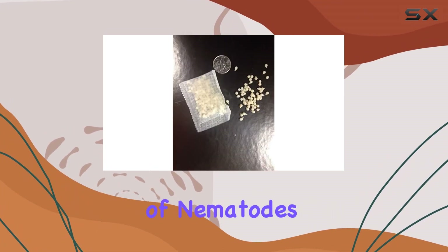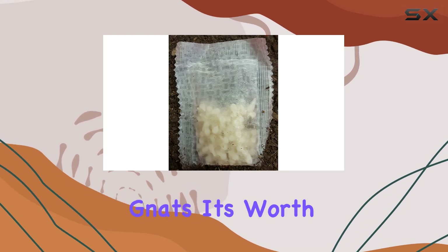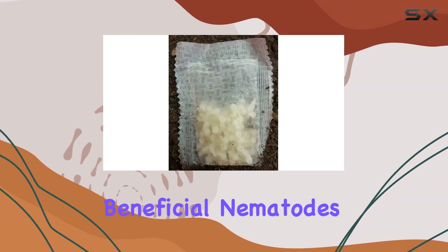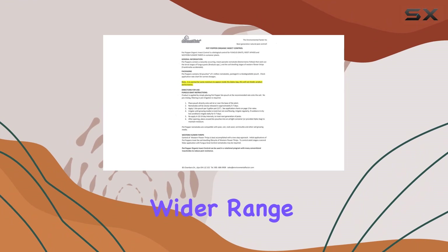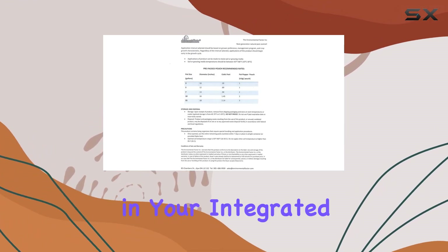While the manufacturer highlights effectiveness against fungus gnats, it's worth noting that beneficial nematodes can target a wider range of soil-dwelling pests. This makes the Pot Popper a potentially valuable tool in your integrated pest management arsenal.